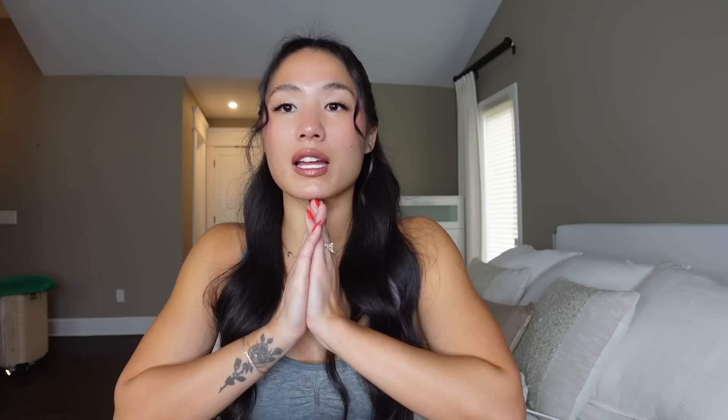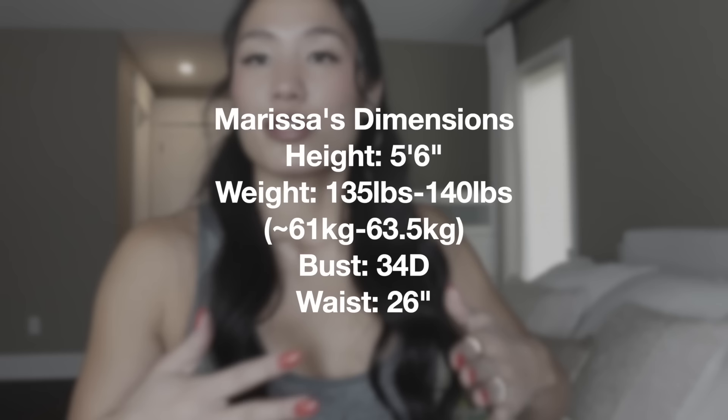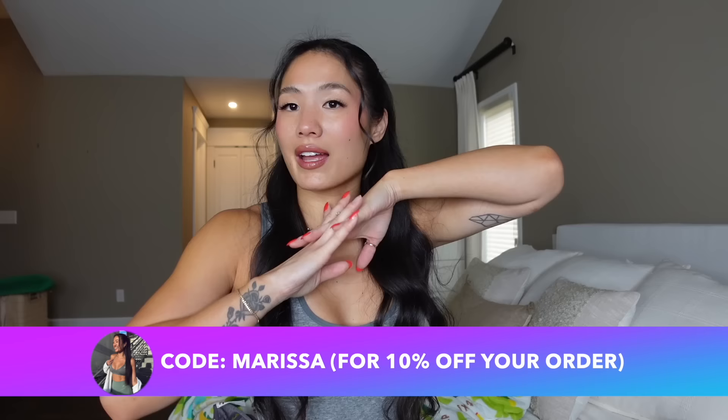That's it! I hope you guys enjoyed. I always try to run through this stuff quickly because I just want to give you the cold hard facts. My stats: 5'6", 34D bust, 26-inch waist, about 130–140 pounds. My code "Marissa" supports me and gets you an extra 10% off, and everything is on the site now. My biggest tip: if something you really want is sold out, sign up for email notifications for restocks — select your size, put in your email, and Gymshark will email you when it's back. I've gotten a lot of items I thought I'd missed out on using that tool.